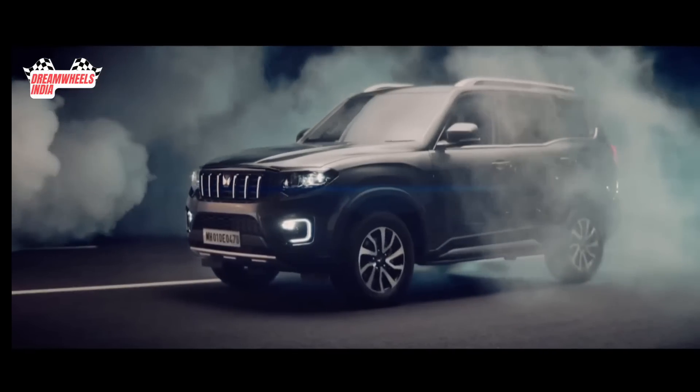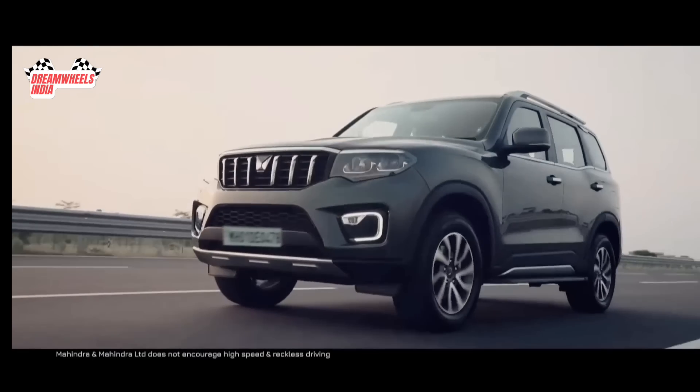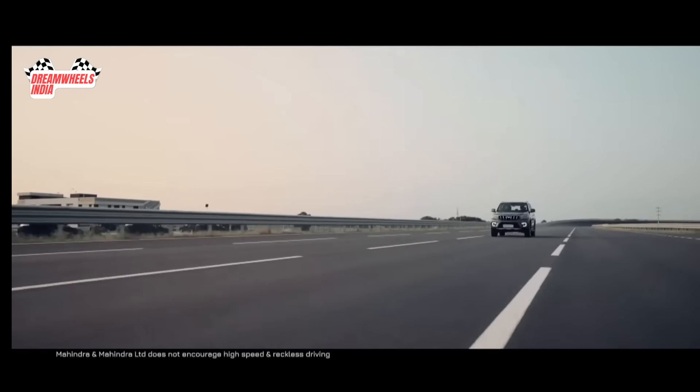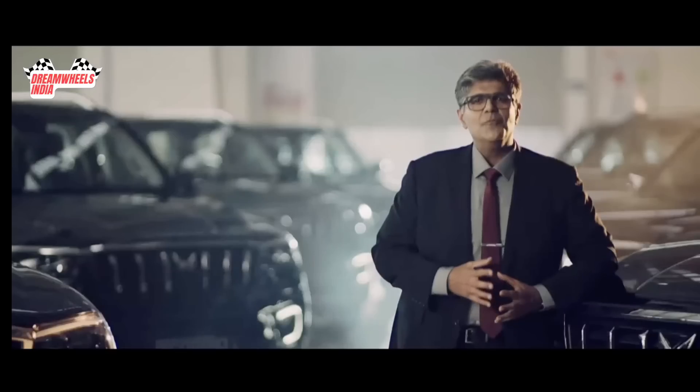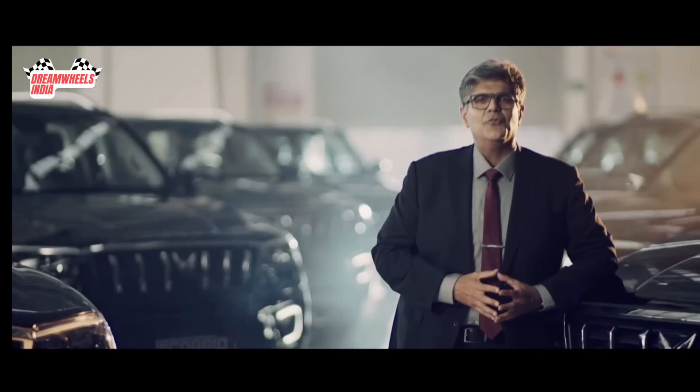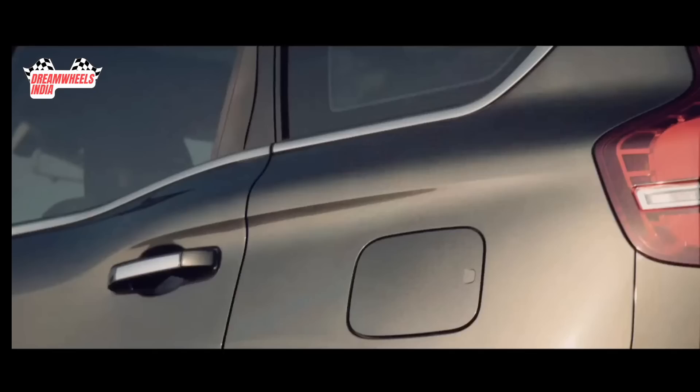It was born to be a daddy. We have taken our iconic brand to a whole new level to make it a true urban SUV. Built from the ground up, everything about the Scorpio N is new.